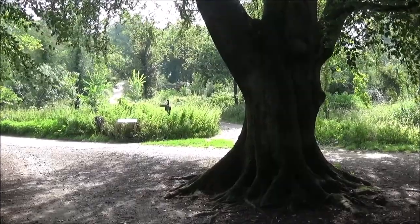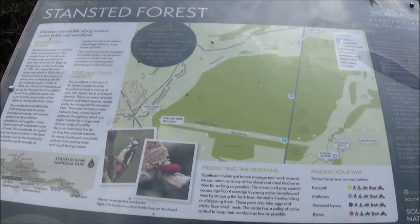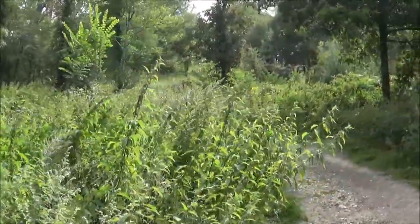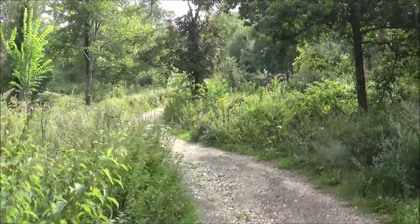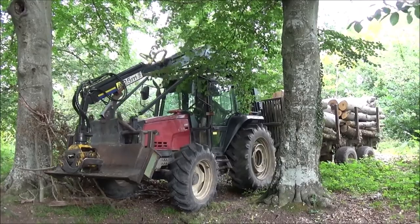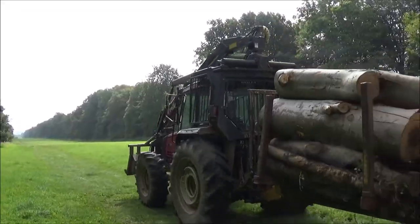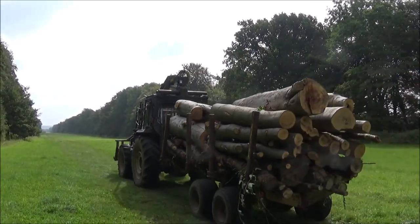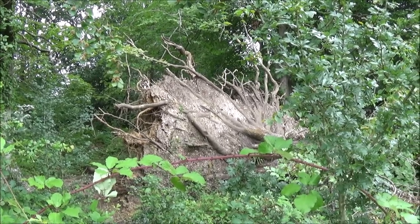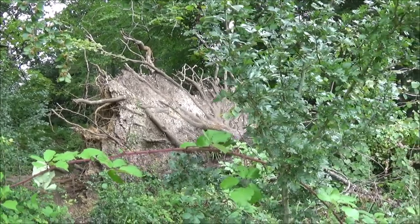We take the path opposite this lovely semi-detached cottage and head into Stansted Forest, continuing straight uphill. I'm guessing maybe the same wind that took the pub sign down might be the same wind that brought this tree down.